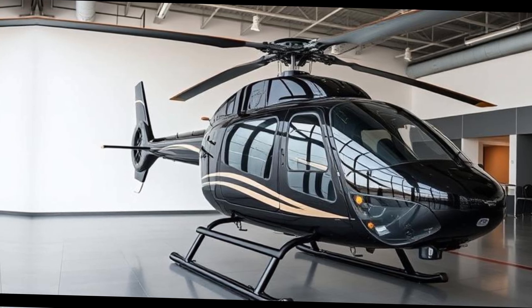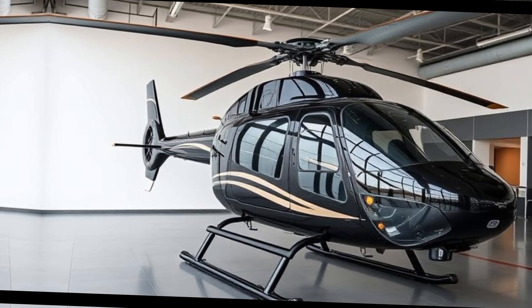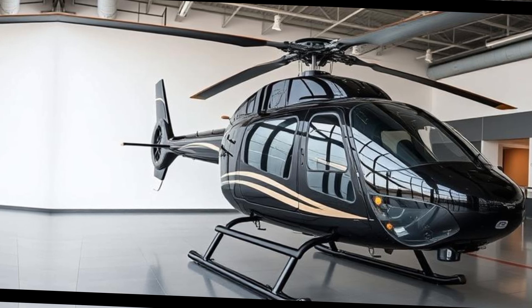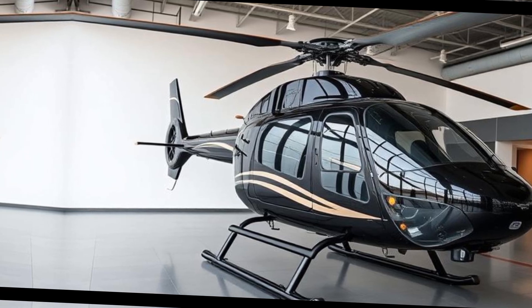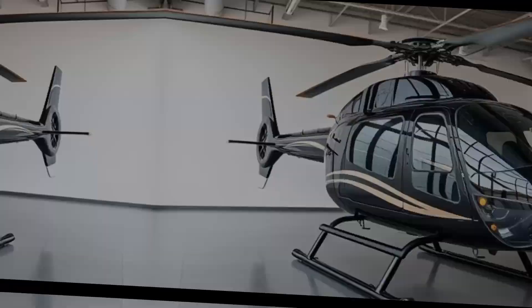This engine choice reflects a balance between power and maintenance simplicity, catering to pilots who value both performance and ease of upkeep. The Safari 400 boasts composite main rotor blades with adjustable lead-lag features, enhancing flight stability and control.